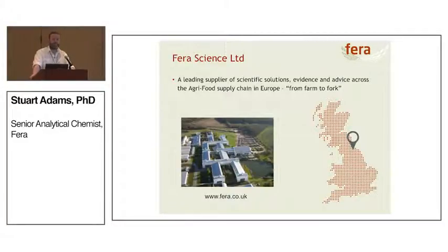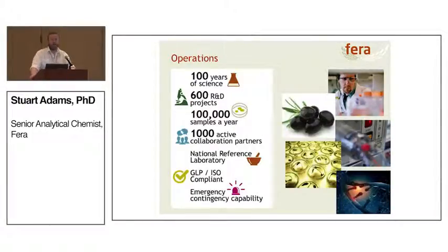So what is Ferro? We are a supplier of scientific solutions in the agri-food supply chain. Basically we study science from the farm to the fork and everything in between, and we're based just outside of York in the UK. We've got over a hundred years of scientific experience and expertise behind us, and on an average year we'll run about 600 research and development projects, combined with over 100,000 samples a year for routine testing — anything from pesticides in your potatoes to bugs eating your strawberries.